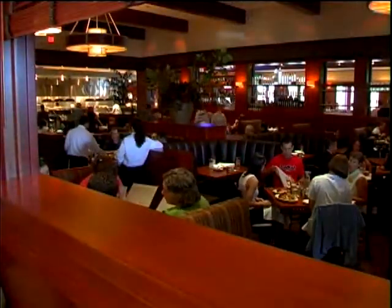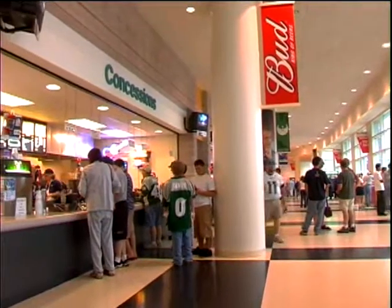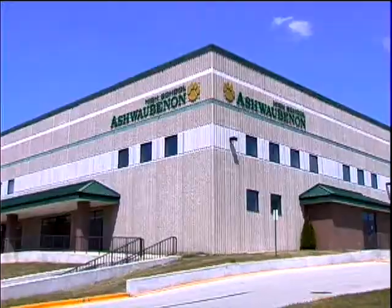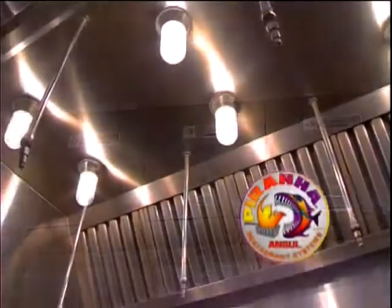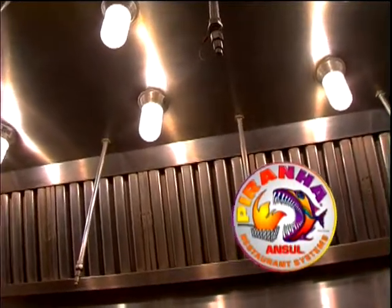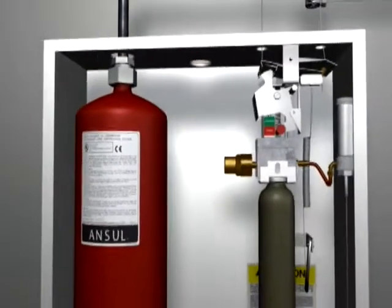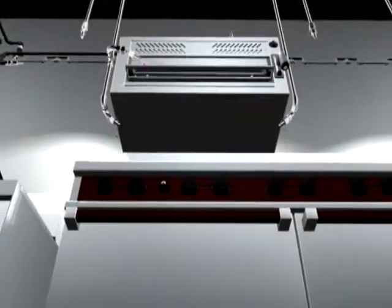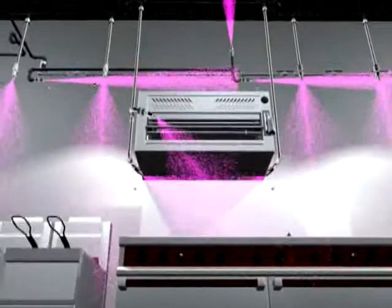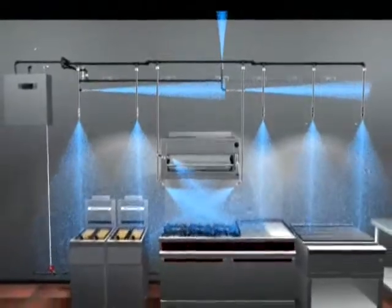Something that took restaurant fire suppression systems to a new level — something offering even more protection in places where there are large groups of people, such as nursing homes, schools, hotels, stadiums, and hospitals. And once again, Ansell was there with the Piranha Restaurant Fire Suppression System. More than a typical wet chemical suppression system, more than a water cooling system, the Piranha Hybrid Wet Agents System combines the effective capabilities of its new proprietary PRX extinguishing agent and a water supply into an aggressive one-two punch of fire suppression.